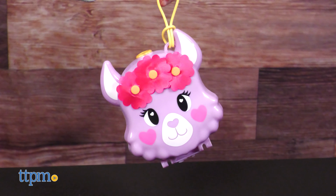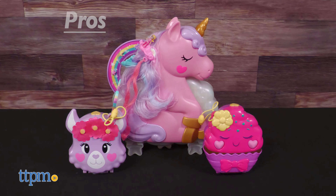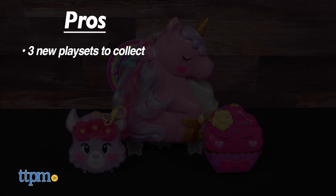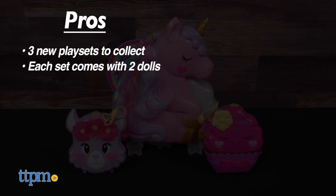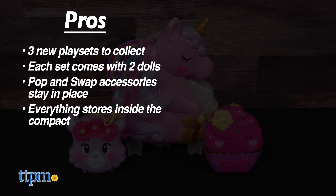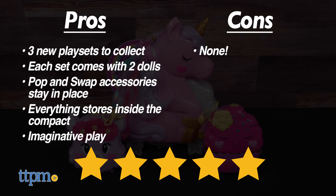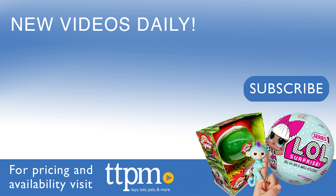All of these playsets are really cute and I'm sure Polly Pocket fans ages 4 and up will want to collect them all. The pros are 3 new playsets to collect, each set comes with 2 dolls, the pop and swap accessories stay in place during play, everything stores inside the compact, and these inspire imaginative play. I don't really have any cons, so I give them 5 stars. To see more fun toy videos, follow us on TikTok at TheToyAuthority.